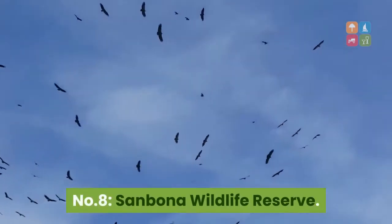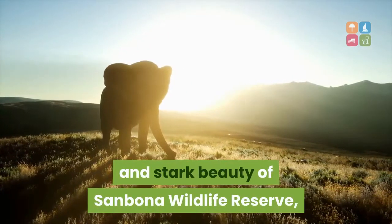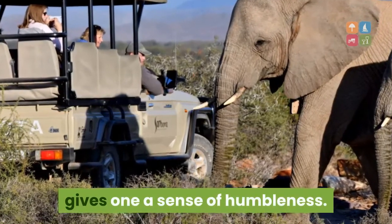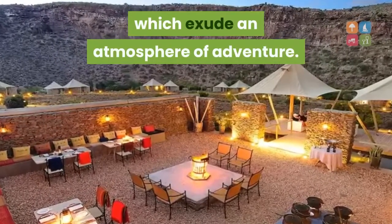Number 8: Sanbona Wildlife Reserve. The sheer expanse and stark beauty of Sanbona Wildlife Reserve in the Klein Karoo of the Western Cape gives one a sense of humbleness. Dwyka Lodge comprises nine luxurious and secluded tents which exude an atmosphere of adventure.